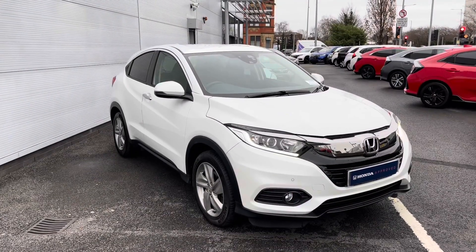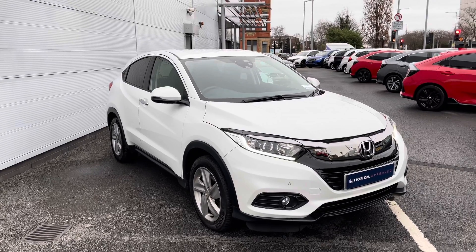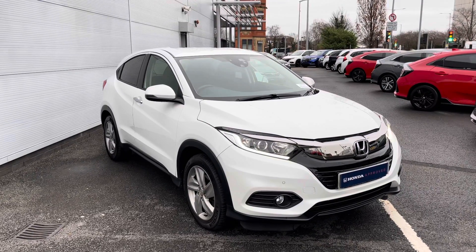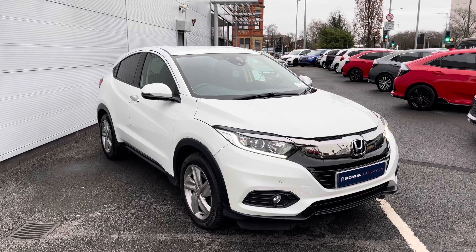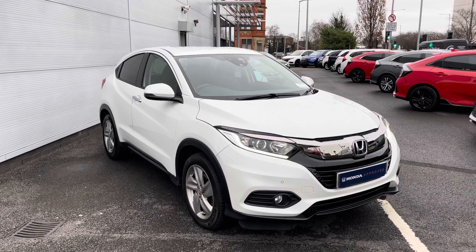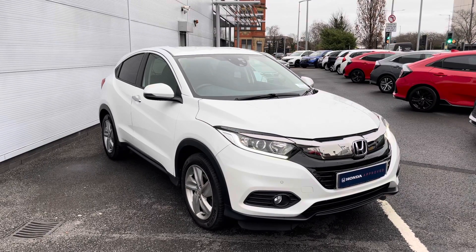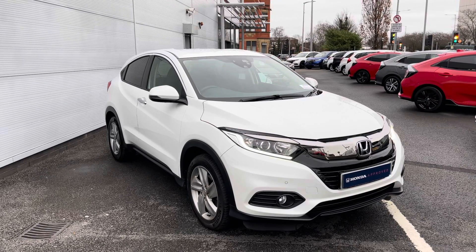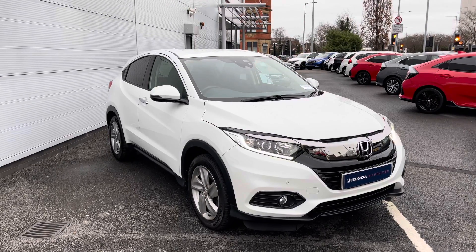This has been a presentation of the Honda HR-V SE that is now available to view and test drive at our dealership, along with a range of flexible finance options. To find out more, give us a call now on 0161 825 0243, or alternatively follow the link in the description below. Many thanks for watching, hope you enjoyed it.